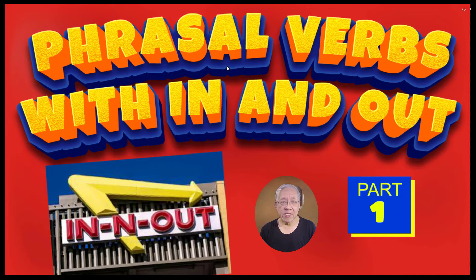And there you have it — eight phrasal verbs with 'in' and eight phrasal verbs with 'out.' I hope you enjoyed it and see you in part two.